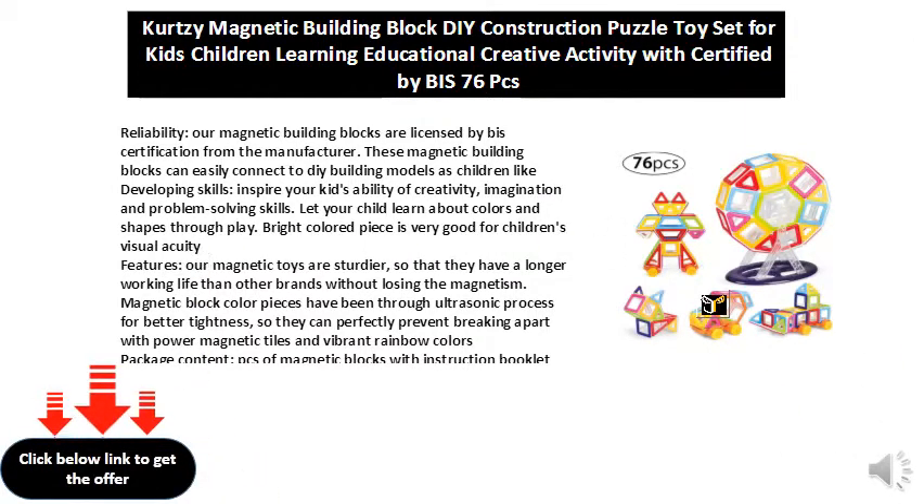Bright colored pieces are very good for children's visual acuity features. Our magnetic toys are sturdier, so they have a longer working life than other brands without losing the magnetism. Magnetic block colored pieces have been through an ultrasonic process for better tightness, so they can perfectly prevent breaking apart, with powerful magnetic tiles and vibrant rainbow colors.